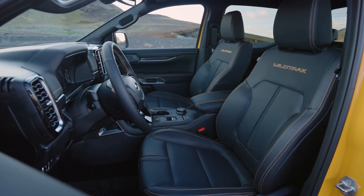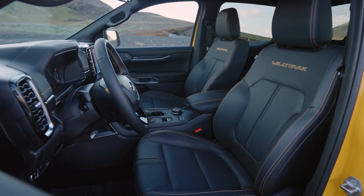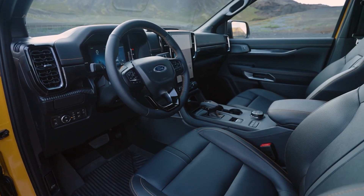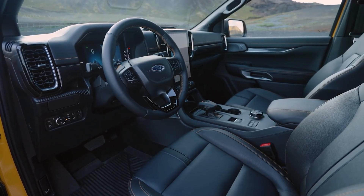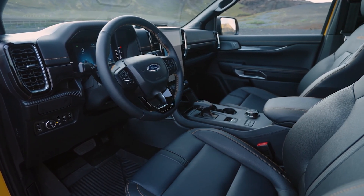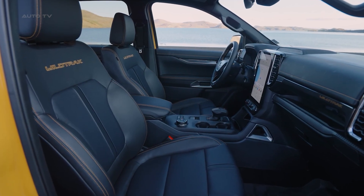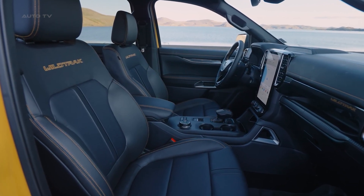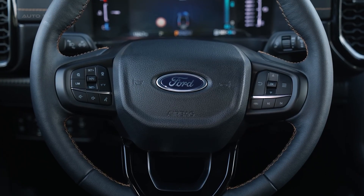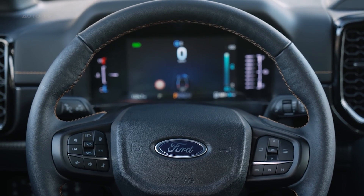Inside, Ford has given all plug-in hybrid variants the premium treatment. Every model gets the large 12-inch vertical touchscreen instead of the smaller unit found in base diesel Rangers. The digital instrument cluster adapts to show battery levels, energy flow, and regenerative braking scores that gamify efficient driving. It's surprisingly addictive trying to hit 100% energy recovery. The cabin maintains that rugged Ranger durability while adding thoughtful touches like ambient lighting and premium materials.